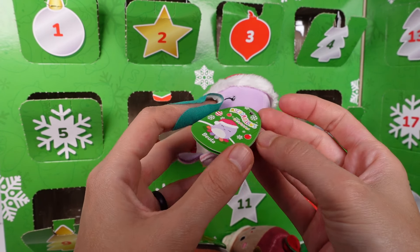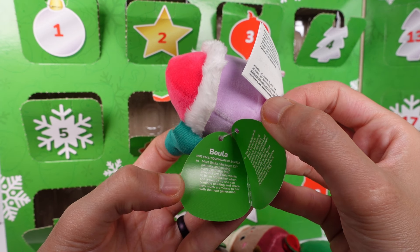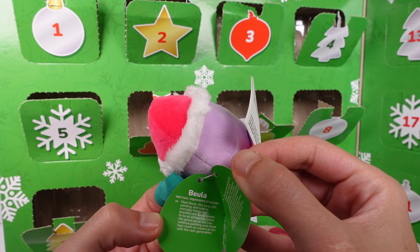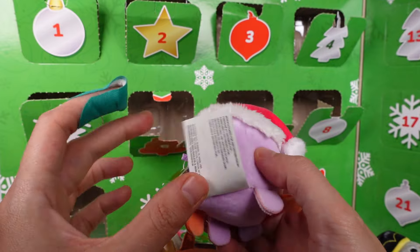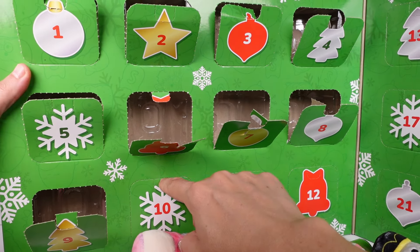Door number nine — the Santa hat returns! This is Beulah. Meet Beulah — she loves DIY painting and making everyday things into beautiful art. She wants to be an art teacher when she grows up so she can continue painting and share how much art means to her with the next generation. That's so wonderful!